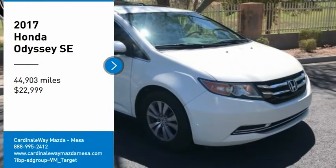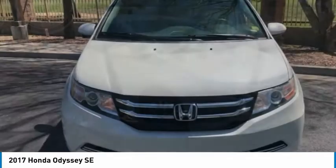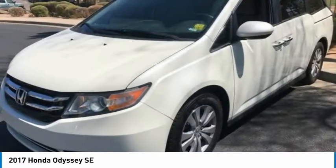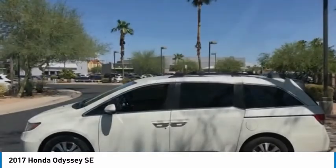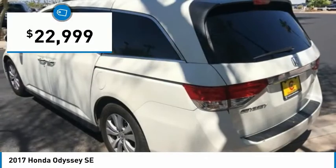Looking for the right vehicle? Check out the 2017 Odyssey. The Honda Odyssey is a showcase of distinguished style, captivating technology, and advanced safety features. A must for all families and is priced below $25,000.